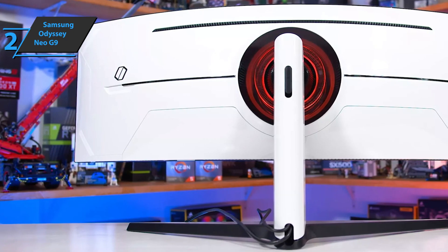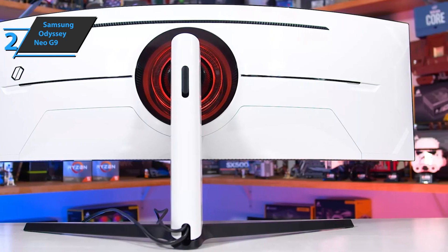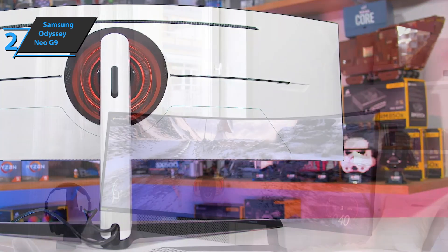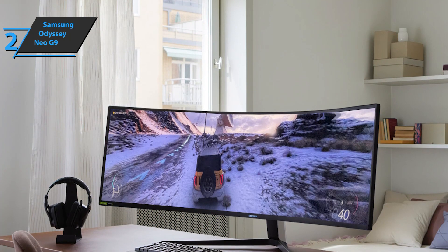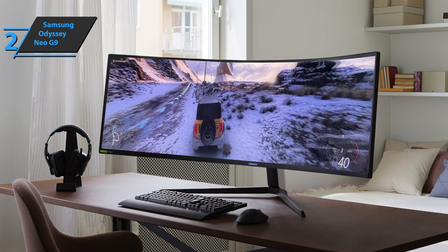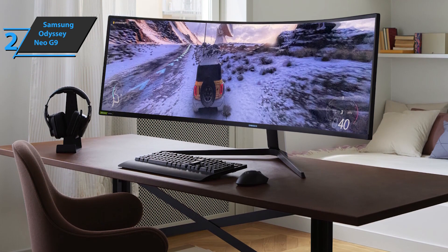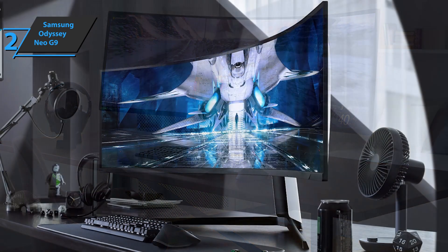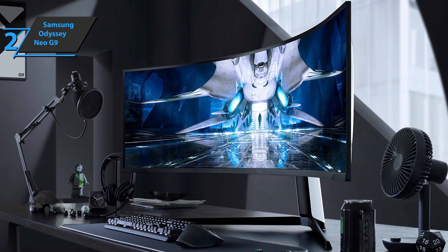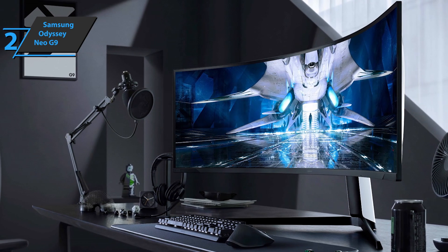The Odyssey Neo G9 uses mini LED technology from Samsung's NeoQLED line. The Quantum Mini LED offers 1/40th the height of a conventional LED and uses incredibly thin micro layers with a large number of LEDs. Quantum Matrix technology takes advantage of improved 12-bit grading for better control of light sources, making dark areas even darker and the brightest areas brighter, with a total of 2048 dimming zones, allowing gamers to enjoy games with the best possible quality.